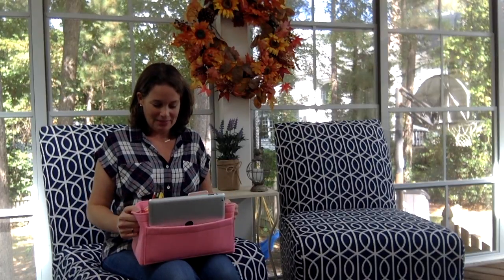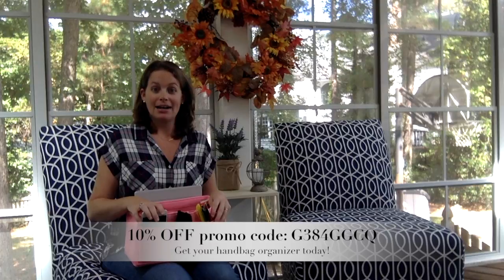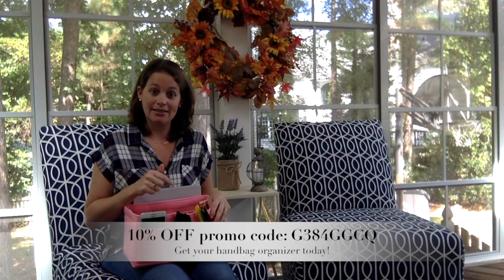If you'd like to get one of these for yourself, the company gave me a 10% promo code exclusive for my subscribers — the code is right here below. I'll also provide a link to this product and the promo code in the description, so be sure to take advantage. Comment below if you do get one and let me know what color and size you got. Hope this review is helpful and I hope you enjoy your Hokeeper handbag organizer!